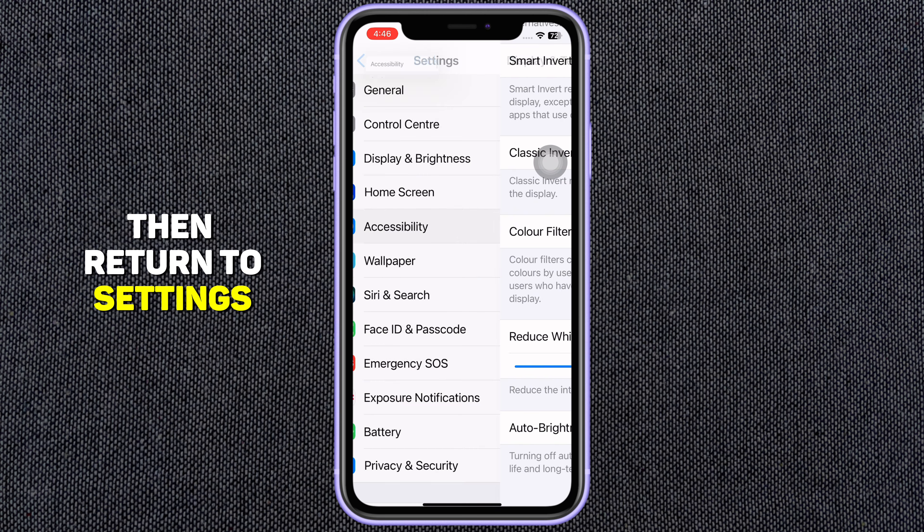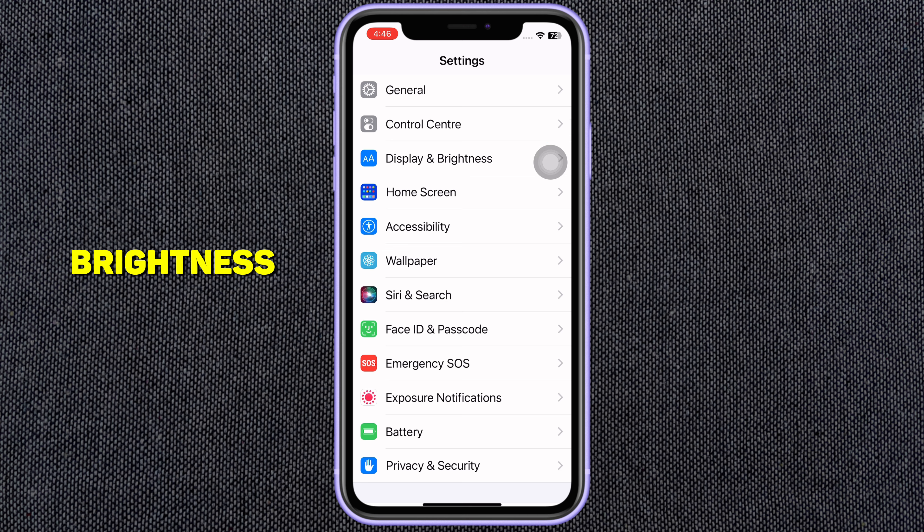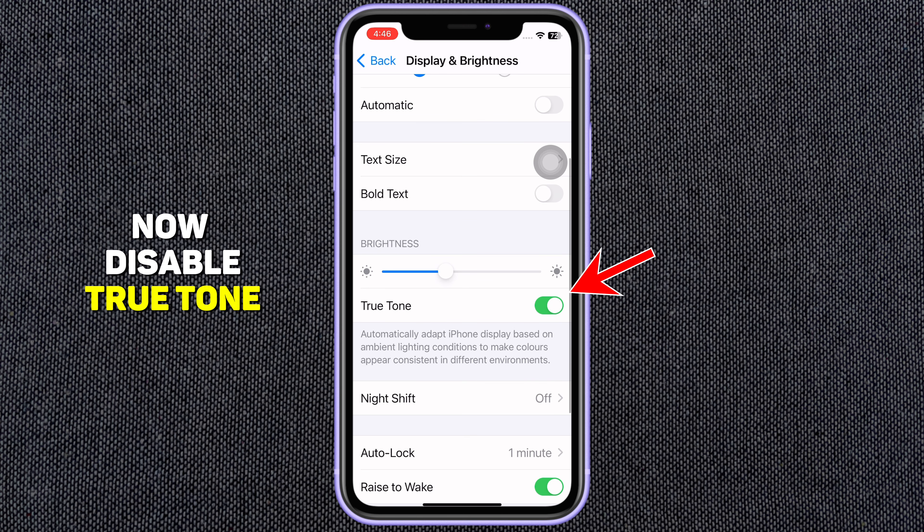Then return to Settings. Tap on Display and Brightness. Now disable True Tone.